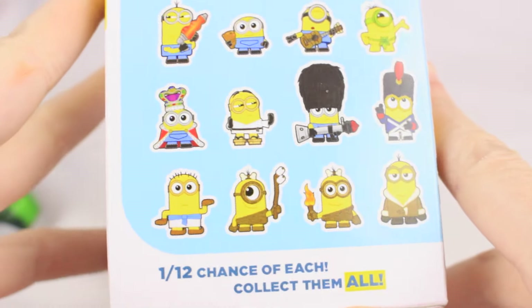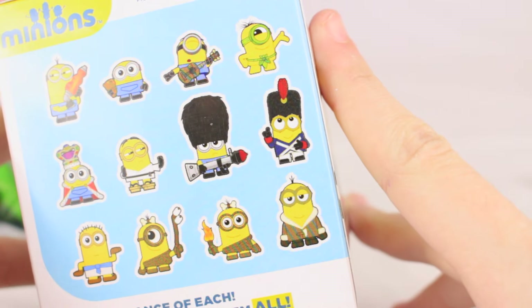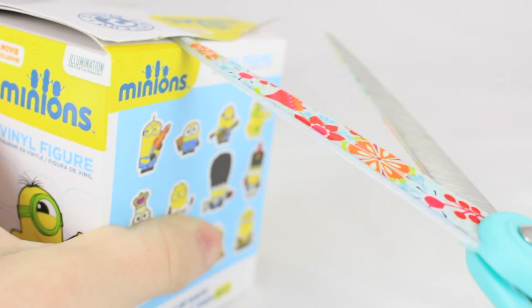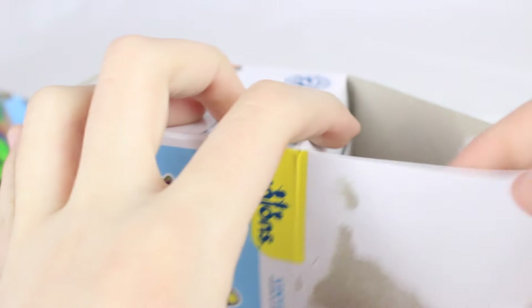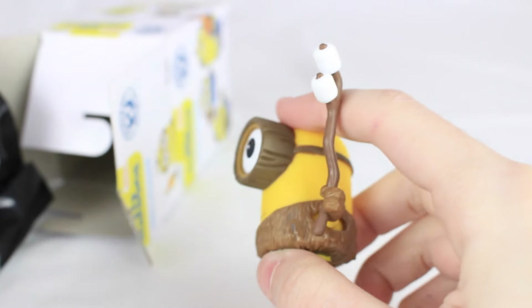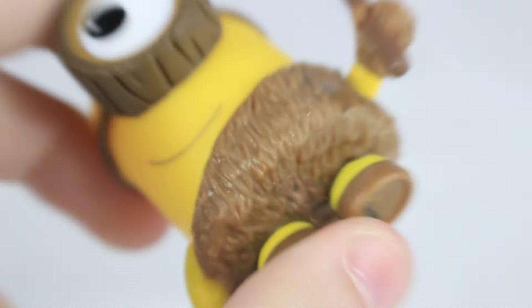There are 12 that you can get and there is an equal chance of getting all of them. I like the King Bob one and then this little one — not sure what it's called. I got this caveman — oh, it's roasting marshmallows! I didn't realize what that was. It's this one, and I think it's definitely cuter in person. I wasn't really wanting one of these but this is actually really cute. There is a lot of detail, especially on the fur.